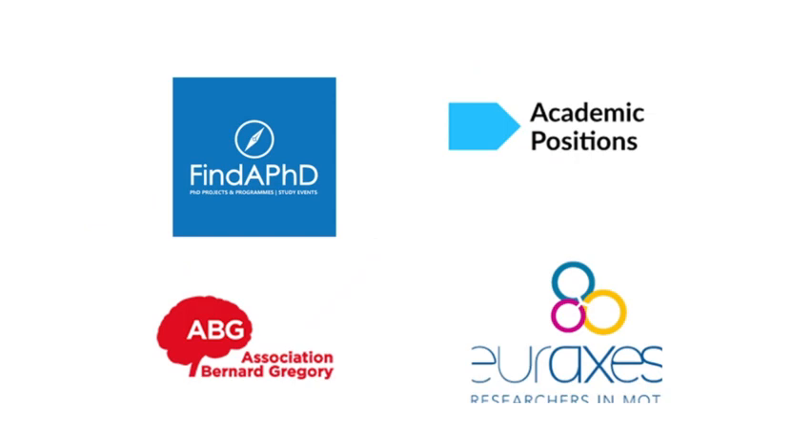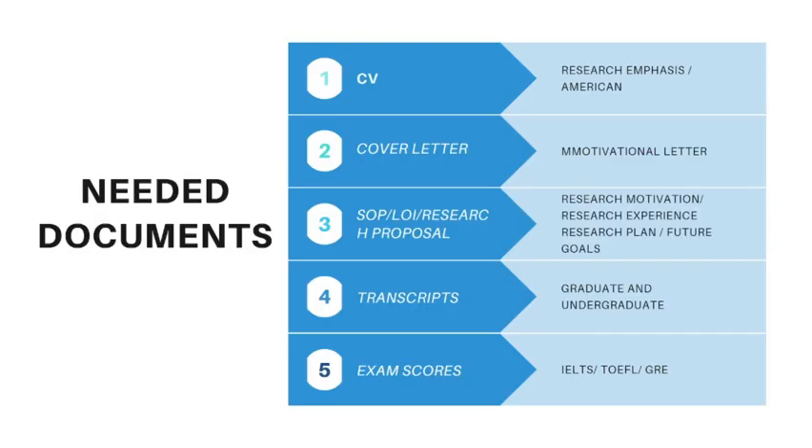Another way is to visit scholarship listing sites like FindAPhD, Academic Positions, and EuroAxess to find advertisements for PhD positions, and you can easily apply for these positions if you have the required documents prepared.